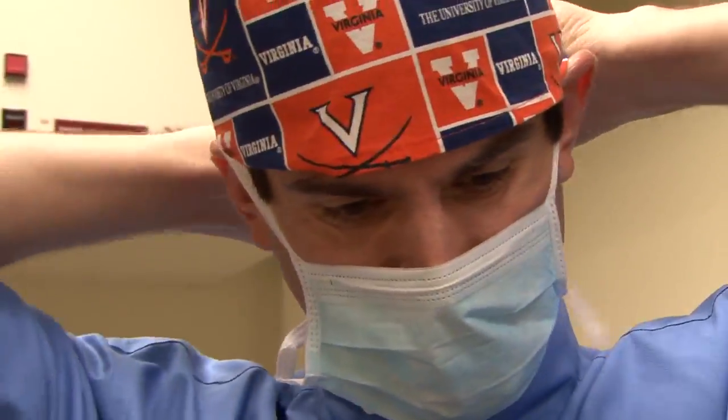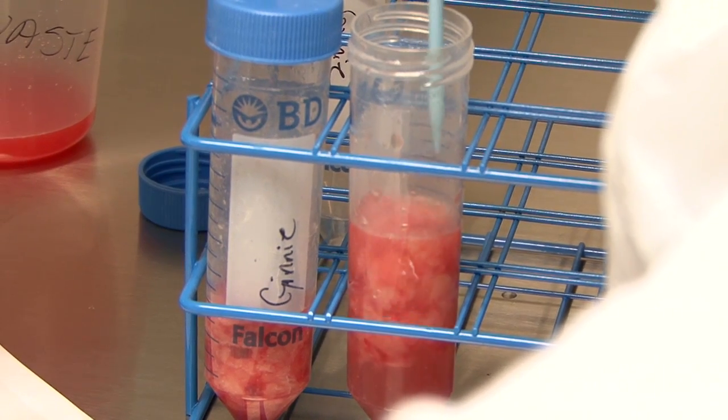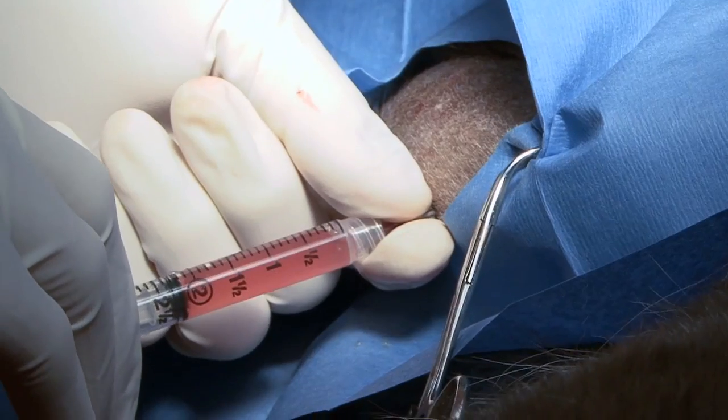With the STEMlogix procedure, what we're doing is collecting sub-Q fat from the patient and processing that fat to isolate the stem cells in-house relatively quickly, usually within about 90 minutes to two hours, so that we can put them back into the patient.